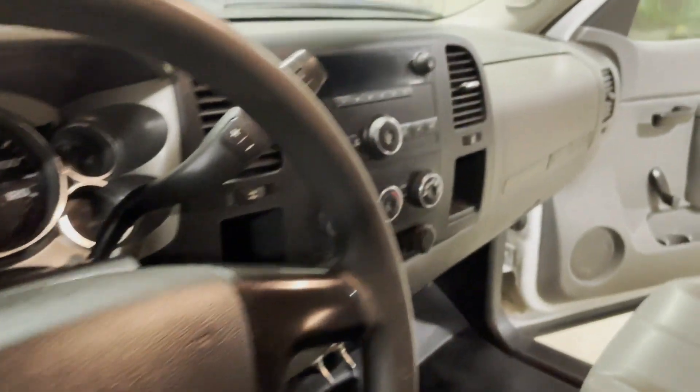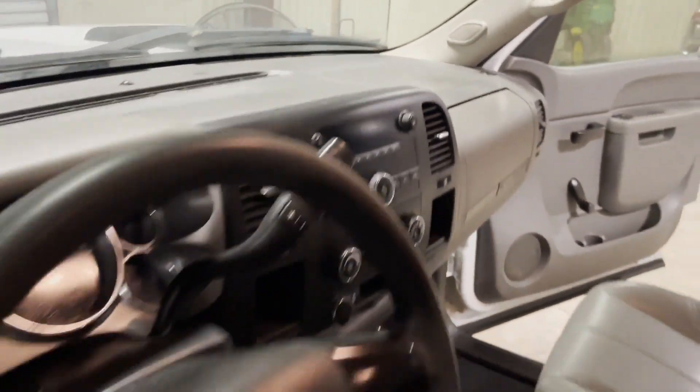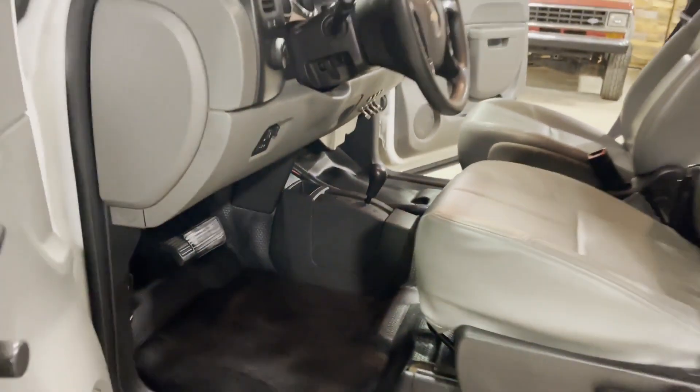It does have the cruise tilt. The rest of the dash here looks pretty good. That one little crack you can see on all of these GMs, but nothing major on the dash. Take a look right here on the bottom floorboard — straight, clean bottom floorboard, not tore up or broke up on these trucks.